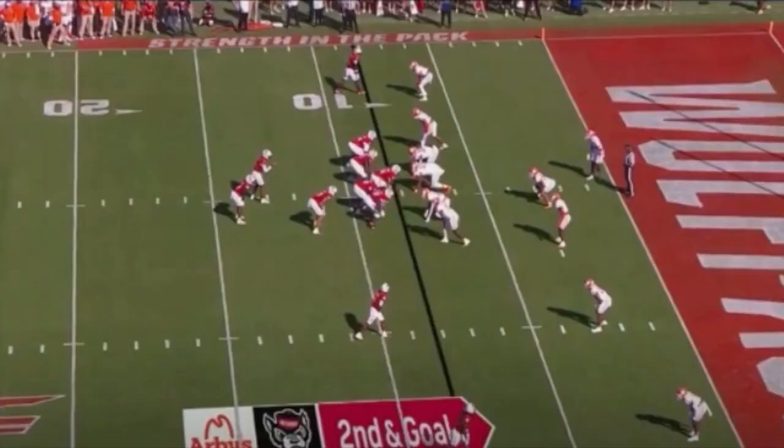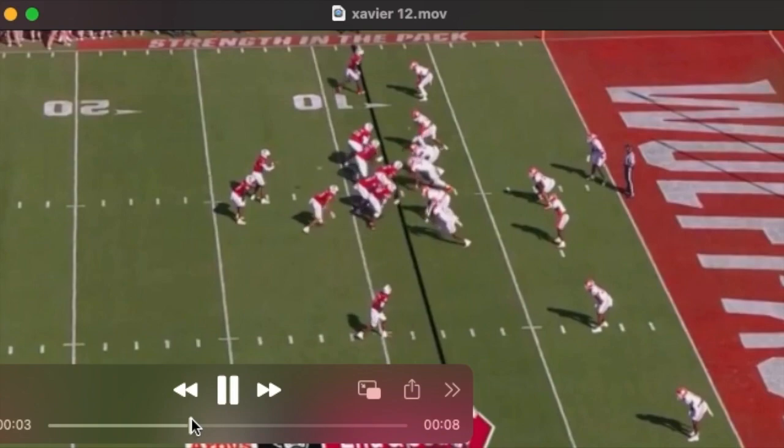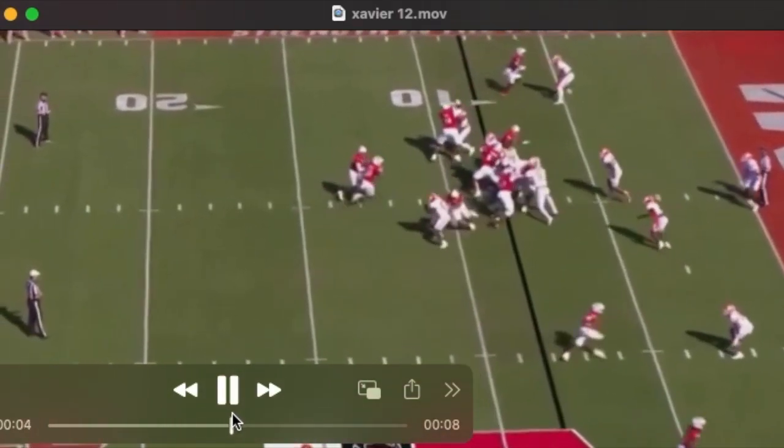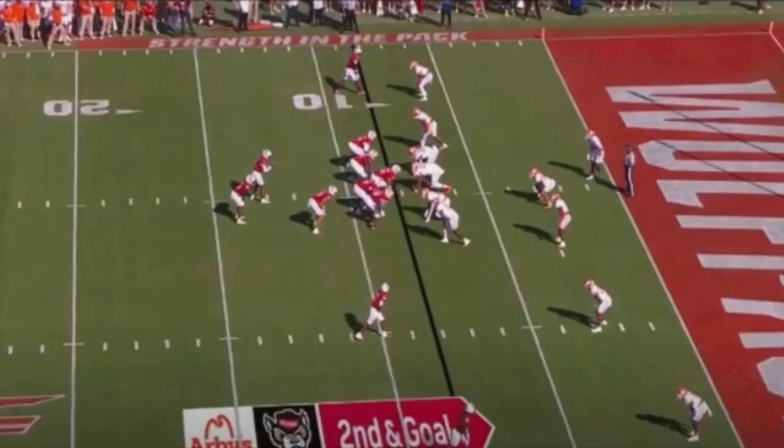I was expecting to be underwhelmed by Xavier in the run game, partly because I haven't heard much about him and assumed he'd be a liability there, and also because he's playing a bit out of position relative to where I anticipate he'll play in the NFL. This is him at five technique — and I was pleasantly surprised. Good pads, locks out, sheds the block, finds the ball. That was a consistent theme: good play recognition throughout, decent take-on skills, good awareness of where the football is, and good effort going to find it.